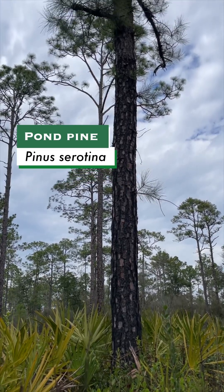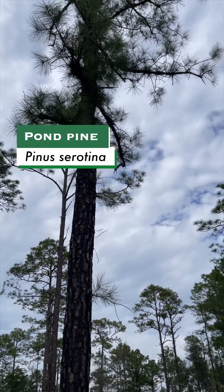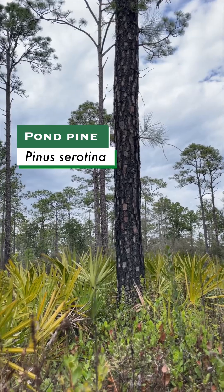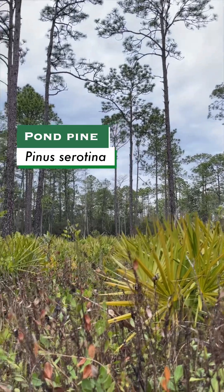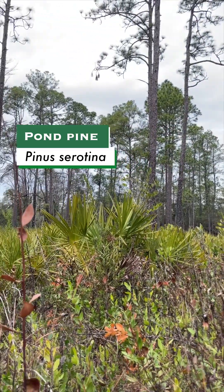Pond pine is a medium-sized tree about 40 to 70 feet tall that occurs across North Florida in very wet areas with poorly drained soils that often have markedly fluctuating water tables — they can be very wet at times and then very, very dry at times.